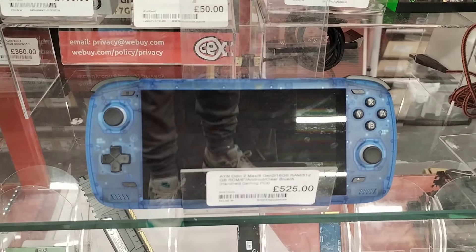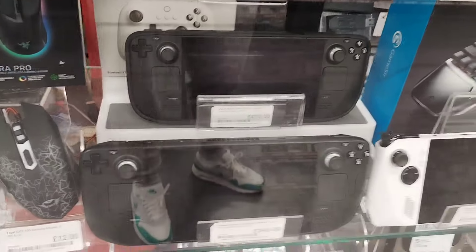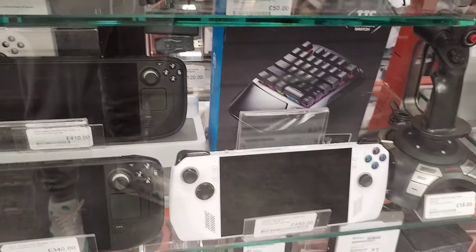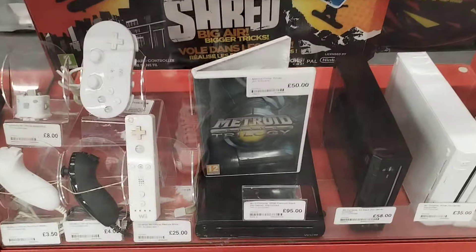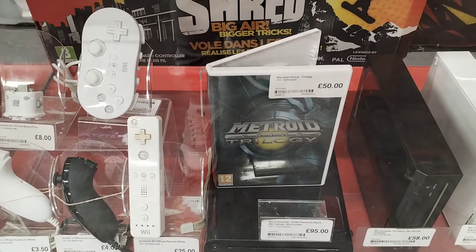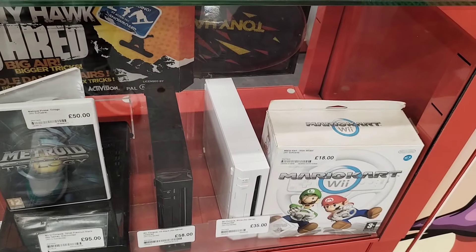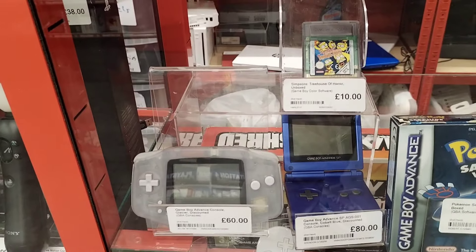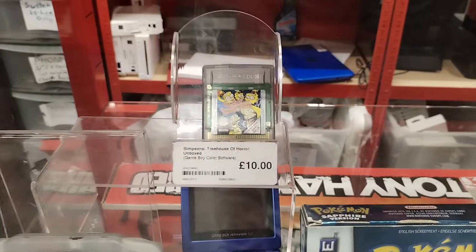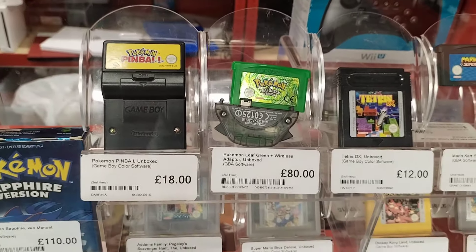Now this is a really nice handheld PC Steam Deck type thing - I've lost track. I'm not going to follow what devices come out following the Steam Deck anymore. I know what the Steam Deck looks like; the rest of them I don't know and I'm not going to learn them - it's the current trend and I understand why, but not something for me. There's a nice copy of Metroid Trilogy there - I've never been the biggest Metroid fan apart from Super Metroid on the SNES, but that is quite a sought-after game.